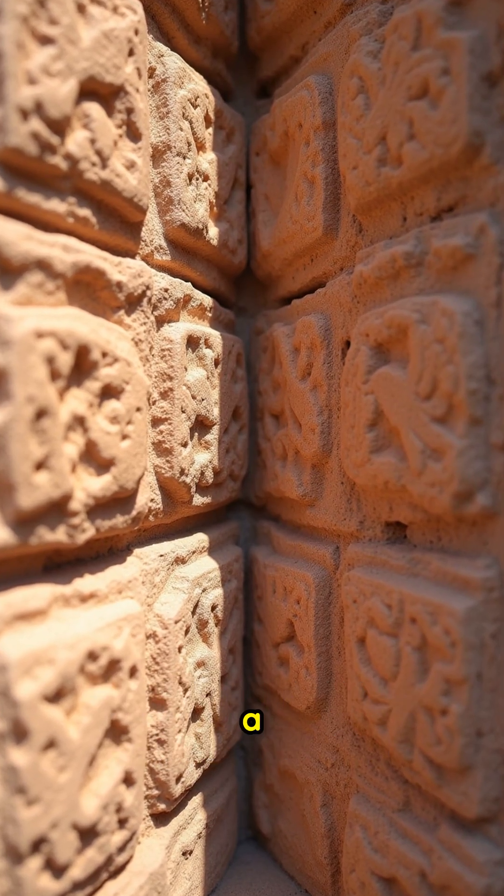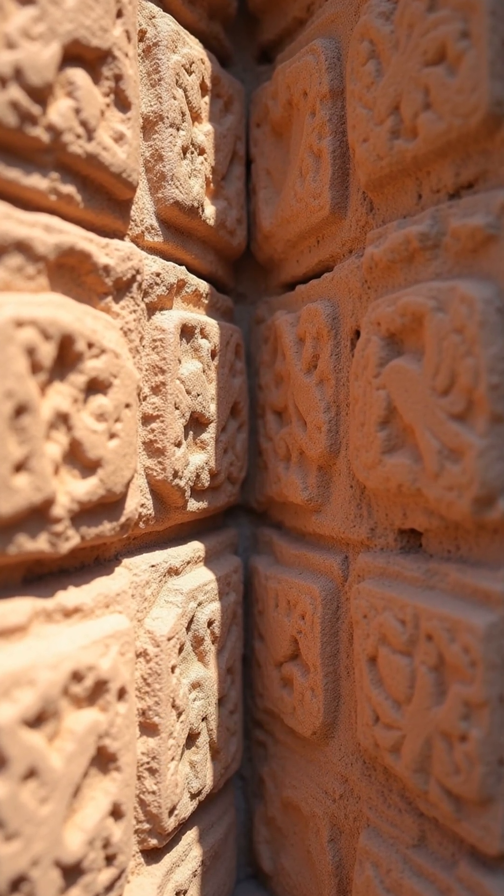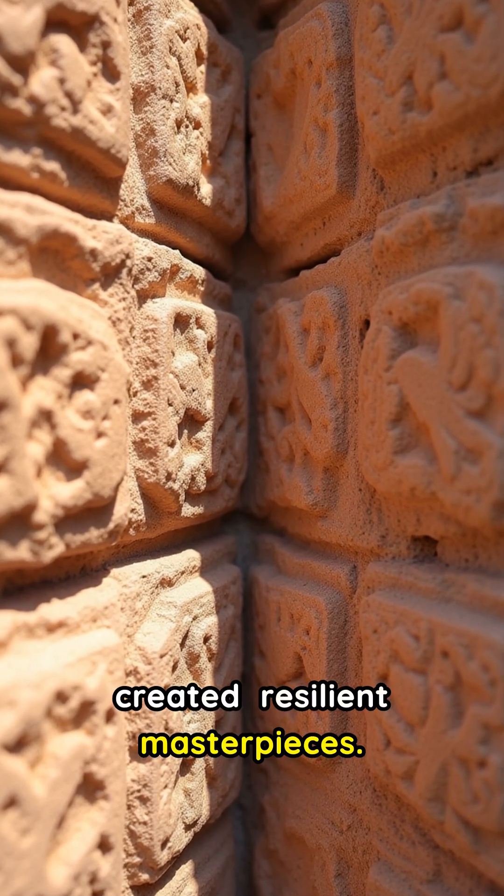Traditional builders sometimes used a unique lime mortar that offered flexibility, allowing parts of the structure to move without collapsing. This, combined with precision-cut interlocking joints, created resilient masterpieces.